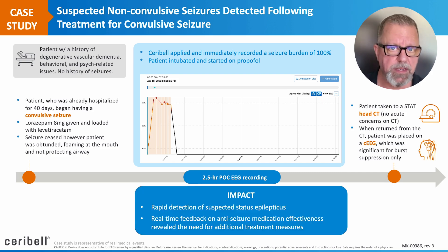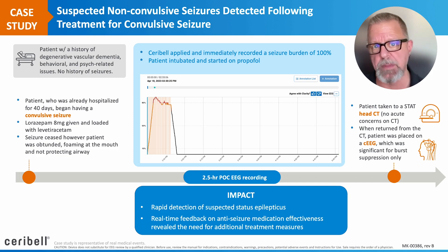The impact of the point-of-care EEG allowed for rapid detection of suspected non-convulsive status epilepticus. It also provided real-time feedback on medication administration and subsequent effectiveness of this medication.